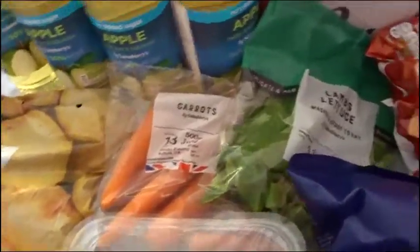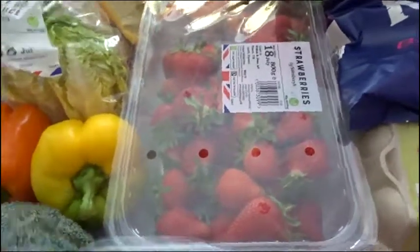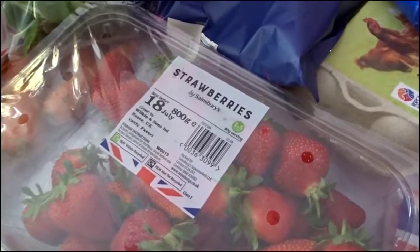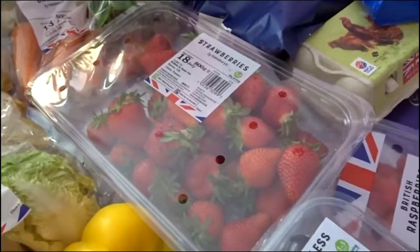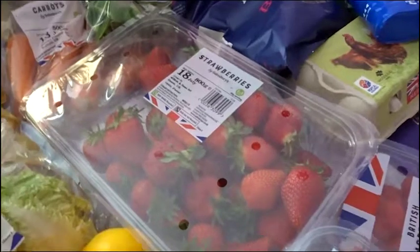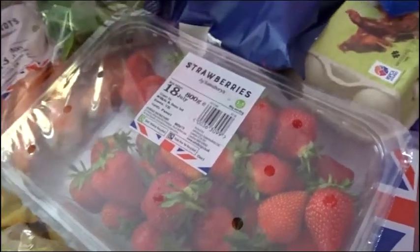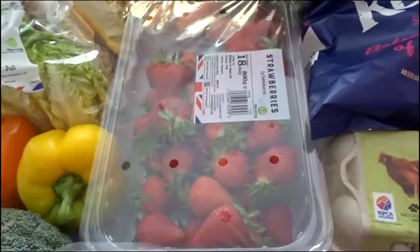We've got some carrots, lamb's lettuce, and a big punnet of strawberries. I got one the week before we went away and those strawberries were amazing. The difference from being in season to the flavour is massive — I didn't really realise because I don't eat them that much, but yeah, the kids said they were much better. Some black grapes and some raspberries.